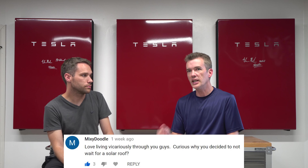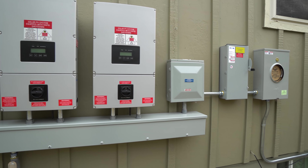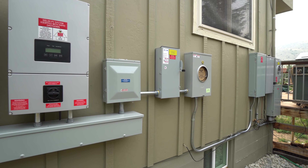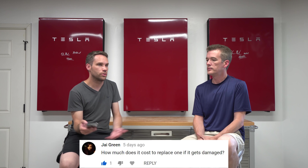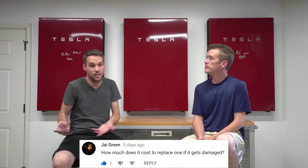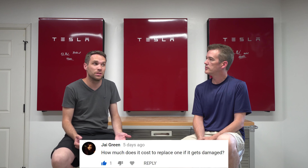Someone asked about orange stickers on the conduit for the wall boxes — on the last day they did label and sticker everything, so that was taken care of. Jai asked about panel replacement cost: they're under warranty for 25 years, so we shouldn't have to worry. After that, currently about $400–500 per panel — though in 20 years they'll probably cost $20–30 and be ten times the efficiency.